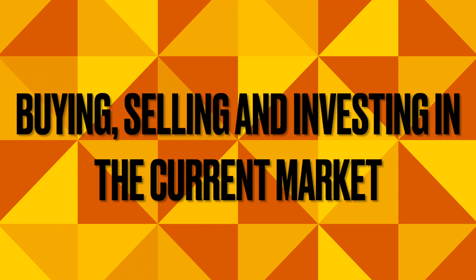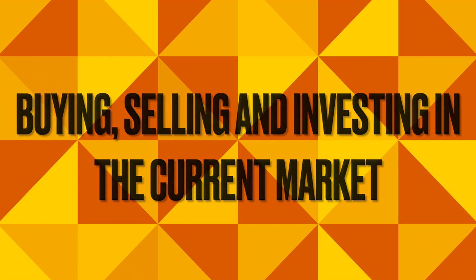Hey, what's happening everybody — this is Elite Kicks back with the weekly video. Today we're going to be talking about something I've had on my calendar for some time: the sneaker market, and what you can do in terms of how best to sell sneakers, buy sneakers, and invest in sneakers.